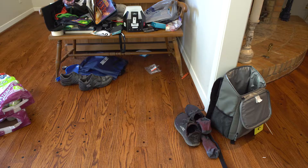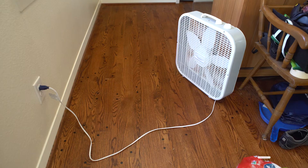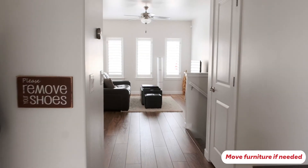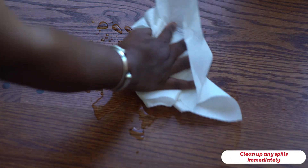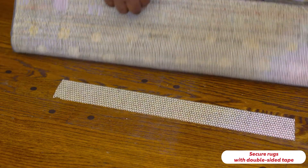Clear a path to the kitchen, bedroom, and bathroom. Remove messy spots and keep things like phone and electrical cords out of the way. Move furniture to create space wide enough for you to move through easily. Clean up any spills immediately. Remove all throw rugs to prevent tripping, or secure large rugs with double-sided tape.